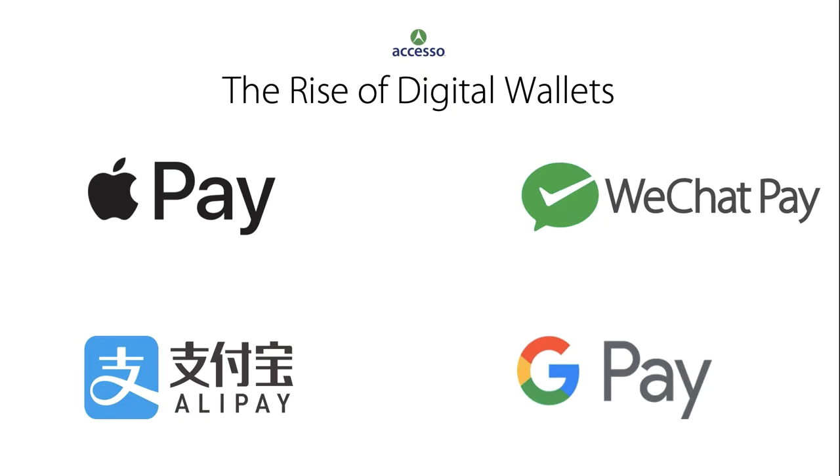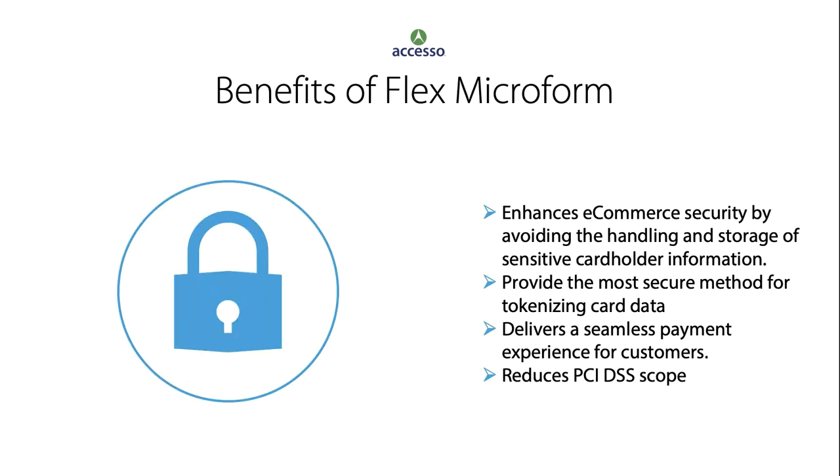CyberSource acts as a common platform to enable merchants to simplify their acceptance of multiple digital payment services via a single interface. Benefits include reducing the number of clicks for checkout to improve conversion rates and the ability to capture incremental sales by offering more payment options.